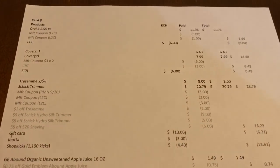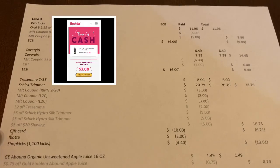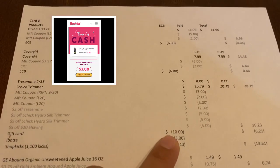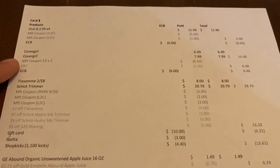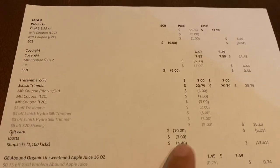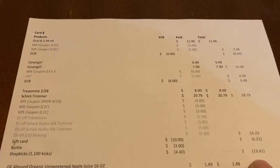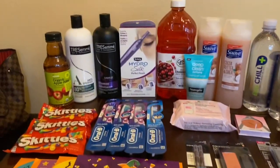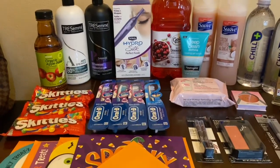On Ibotta there is a $1.50 rebate on Tresemme that you can do up to three times — I've done it twice, so I got $3 back. Also, Shopkicks is giving 1,100 kicks if you buy one shampoo and one conditioner, equivalent to $4.40. So that makes it a $13.61 money maker for those three items. Amazing deals — that also tracks for beauty.